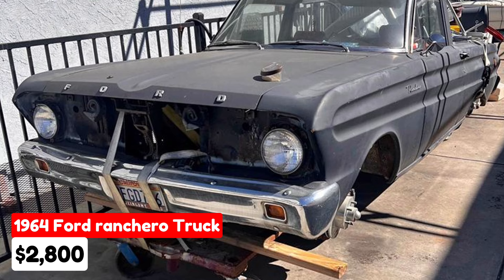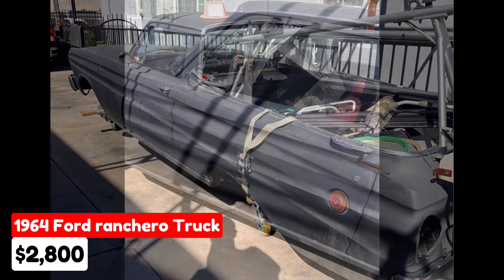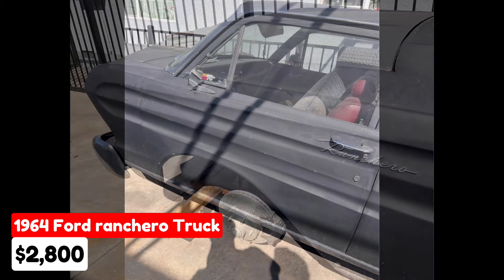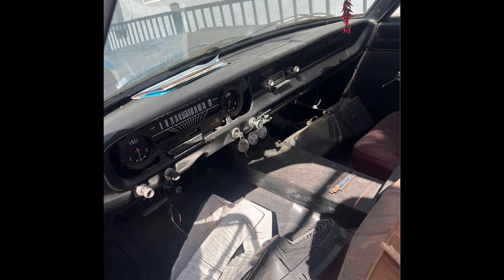1964 Ford Ranchero truck, $2,800, listed in Oakland, California. This project car has an automatic transmission and features a black exterior with a matching black interior. It runs on gasoline and has had only two owners. The vehicle is paid off and comes with a pink slip in hand. The Ranchero is equipped with a new Heidts Mustang II front suspension and has new floor panels installed and welded.